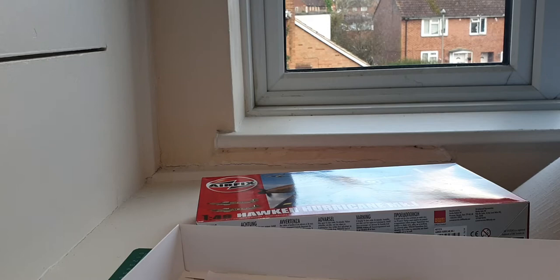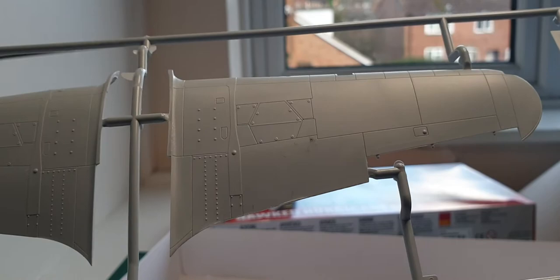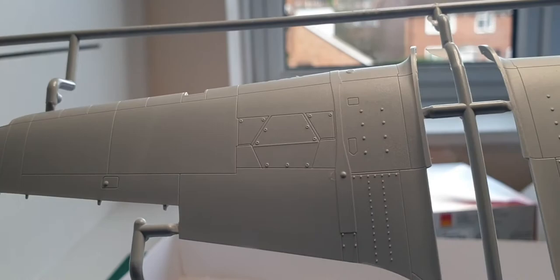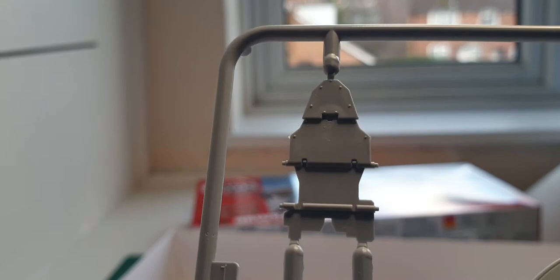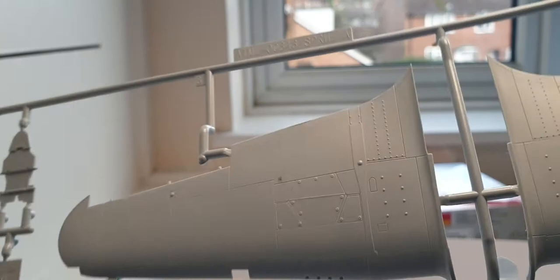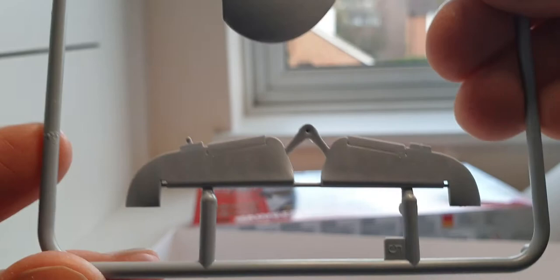First off the block is the upper wing sprue — lovely recessed panel line detail. If you want the gun bays open, you're going to have to cut them out with a scalpel. I might possibly do that when I get around to building this as part of a diorama. You've got part of the floor panels there, the rear bulkhead, and a bulletproof bulkhead to protect the pilot. Nice detail with rivets on there, and on the rear elevators — the rear tail planes — I love the fabric effect; they've really caught that well.